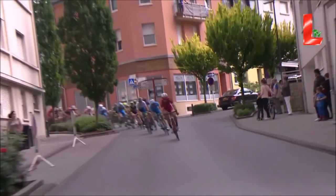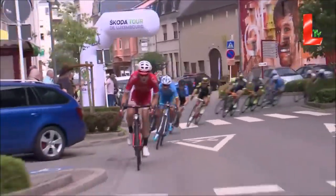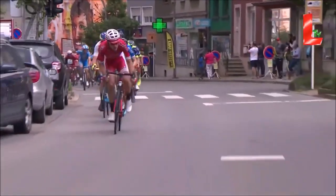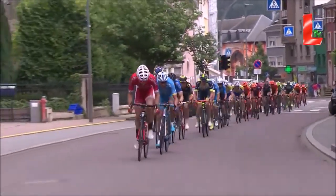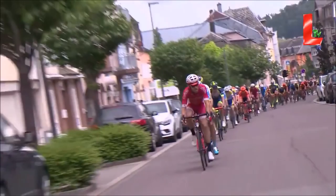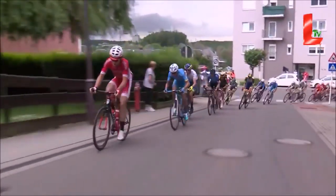From now on, everyone pretty much has the same tactics — just keep it strung out and leave it for their big guys. There's no real special tactics here. We're now into the bottom of the climb. It gets pretty steep, up to maybe 10% to 15% in that range, so enough to do some damage. But it's not enough to cause huge gaps — maybe a couple of seconds at the most. GC-wise, it's still those punchy sprinters who are going to do well.